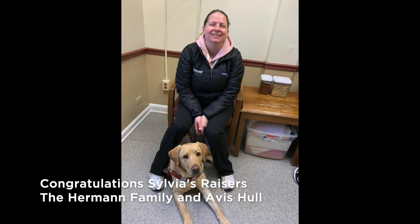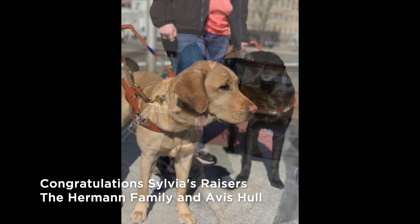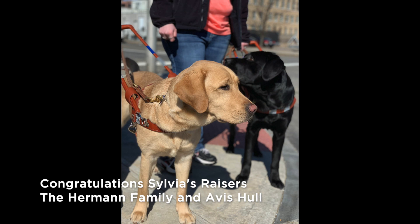Liz sits in a chair and Sylvia lies at her feet as they wait to go out on their next training run. Congratulations to Sylvia's raisers, the Herman family and Avis Hall.